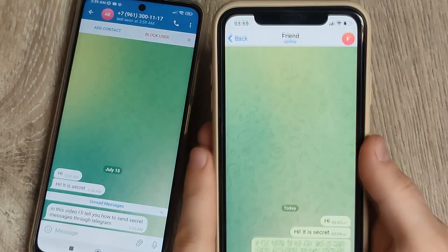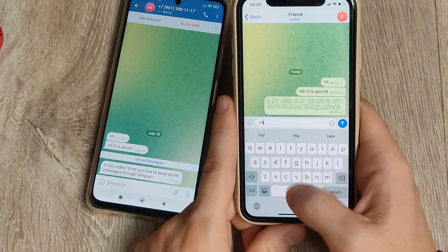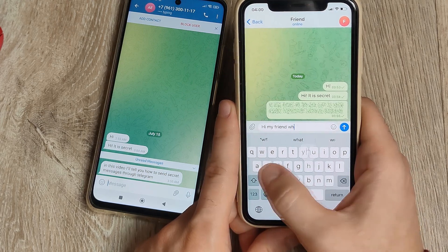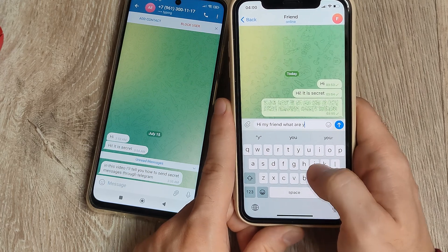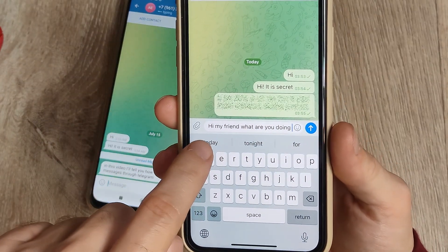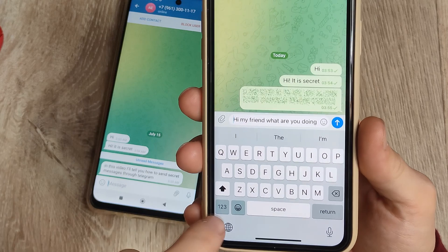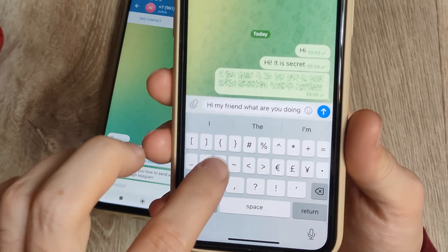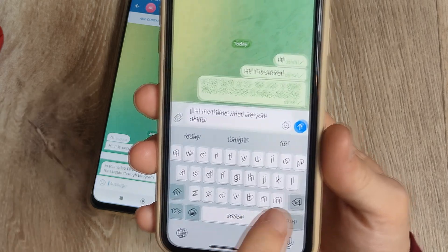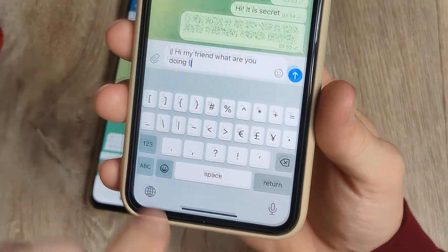Just go to Telegram and type a message as you do usually. Type your usual message, but put these two symbols in front of your message, then a space, and at the end of your message press space and these two symbols as well. Then press send.